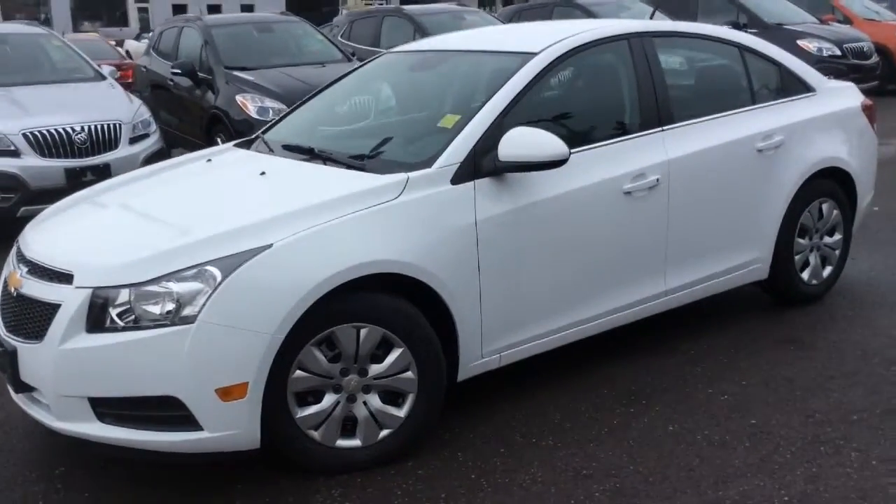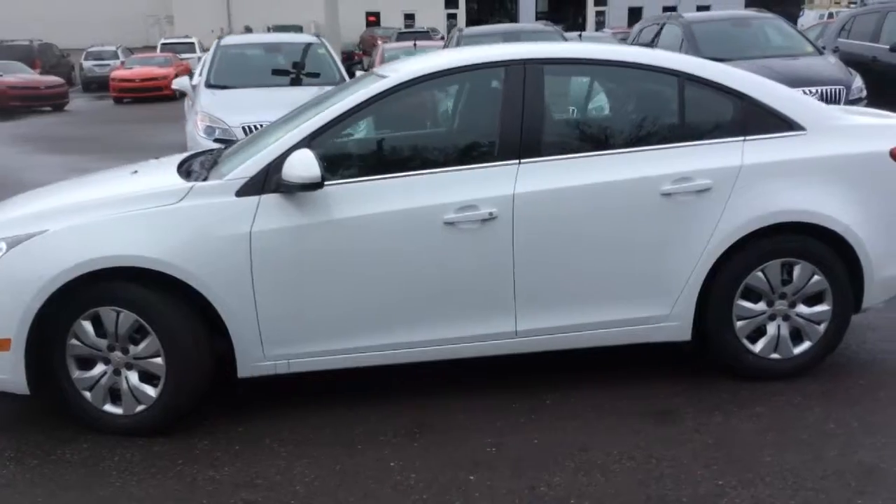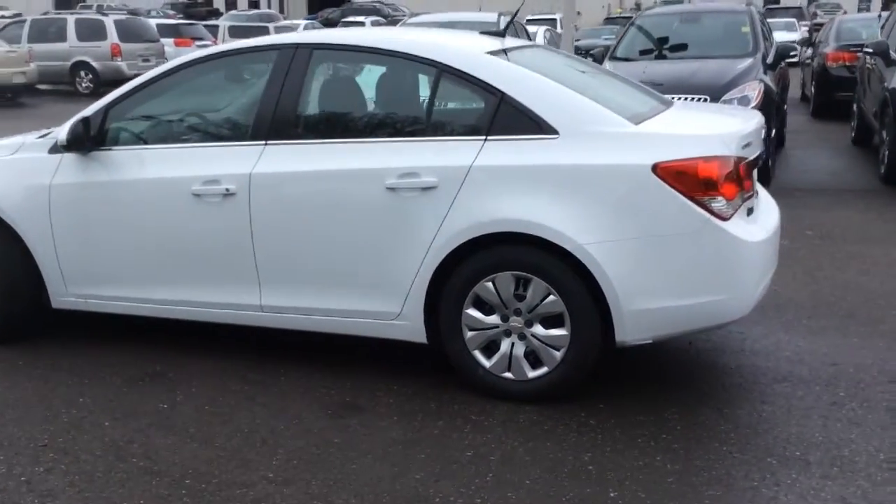This is a walk around video at Boyer Pickering of a brand new 2014 Chevrolet Cruze. This is in Summit White. It has an automatic transmission and the 1LT trim level.